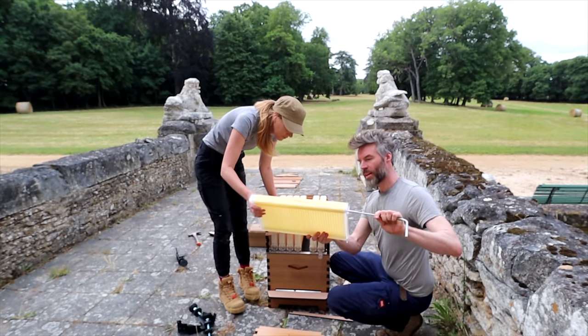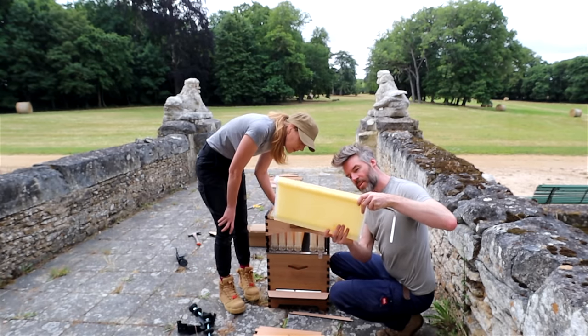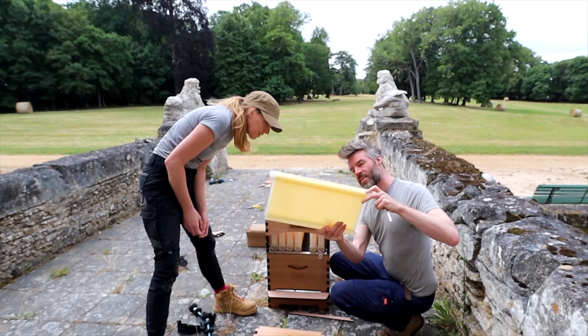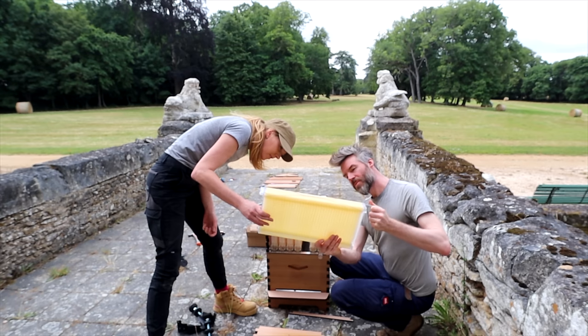When the bees put wax on this, they'll fill in those little gaps there. When you place this inside and turn it, you can see how it moves.